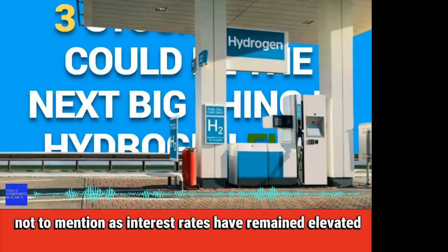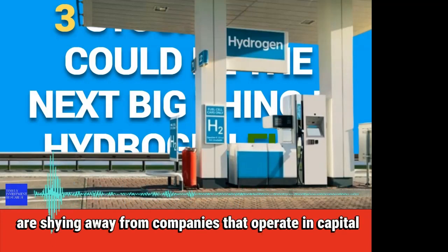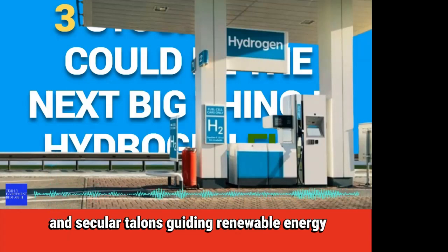Not to mention, as interest rates have remained elevated, investors are shying away from companies that operate in capital-intensive industries. Still, this short-term trend is not indicative of the long-term benefits and secular tailwinds guiding renewable energy.